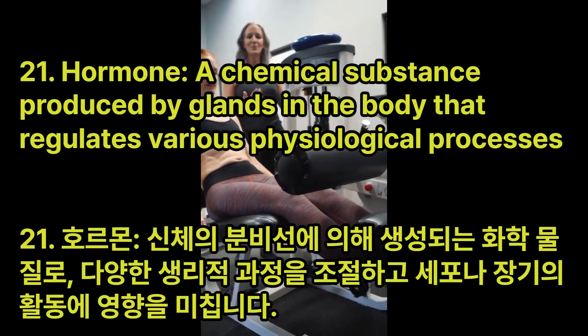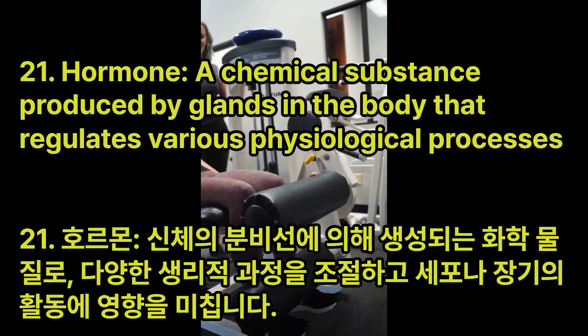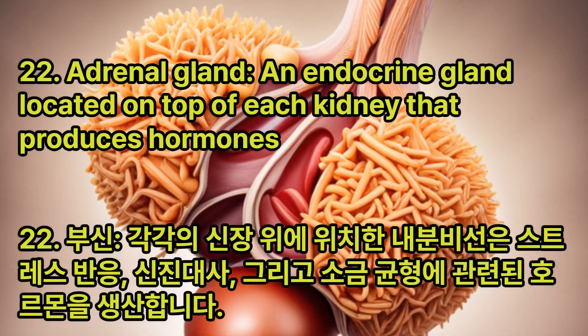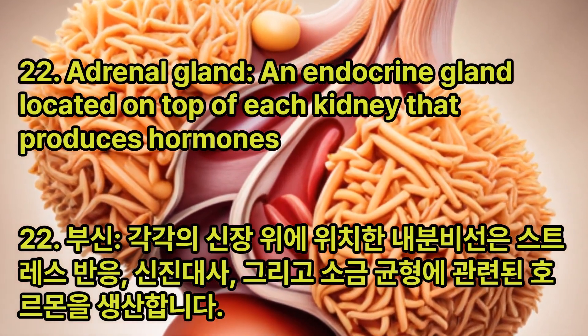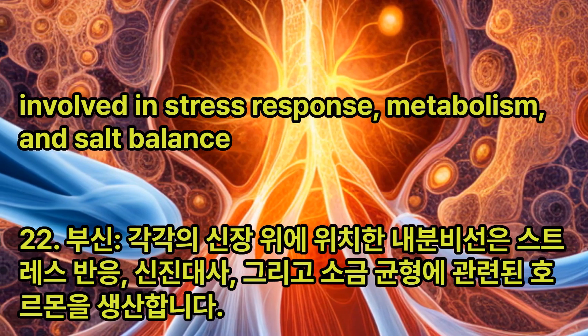Hormone: A chemical substance produced by glands in the body that regulates various physiological processes and influences the activity of cells or organs. Adrenal Gland: An endocrine gland located on top of each kidney that produces hormones involved in stress response, metabolism, and salt balance.